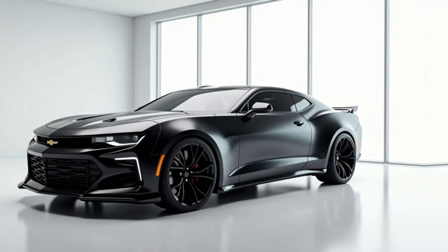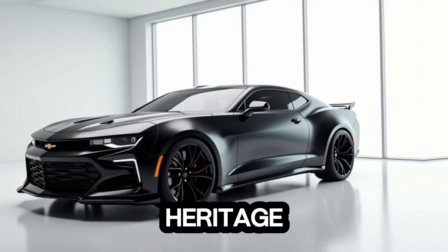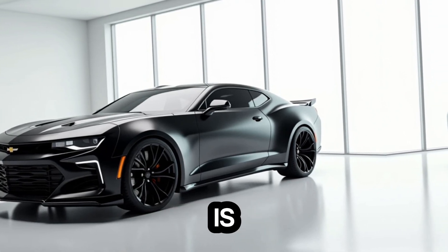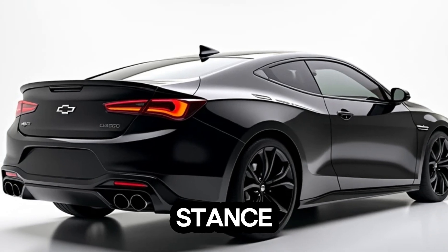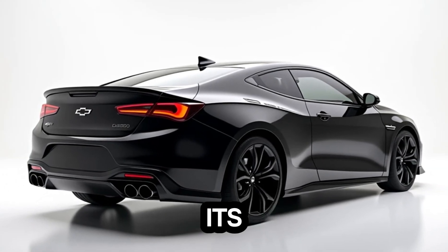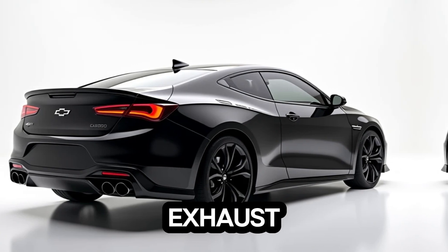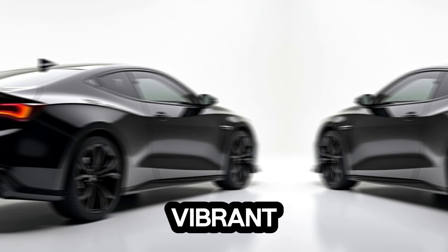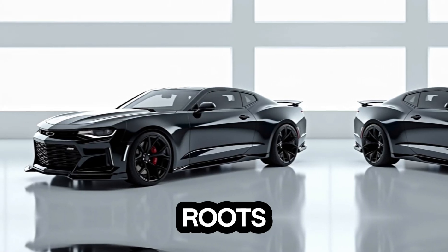Exterior. The 2025 Chevrolet Monte Carlo takes cues from its classic heritage but adds a sleek, modern twist. Its bold front grille is flanked by sharp LED headlights, giving it a sporty and aggressive stance. The sculpted body lines enhance its aerodynamic profile, while available 20-inch alloy wheels and dual exhaust tips add to the car's athletic appeal. The Monte Carlo will be offered in several vibrant colors, including a nostalgic crimson red to pay homage to its roots.